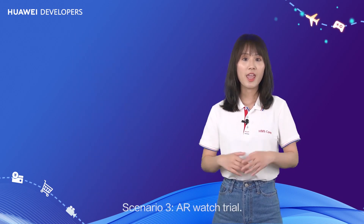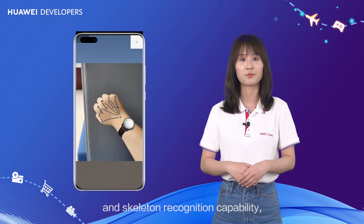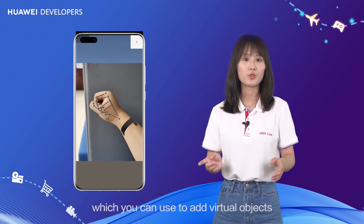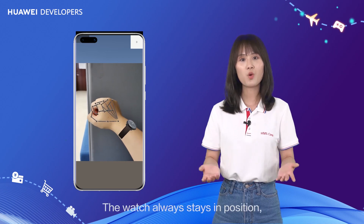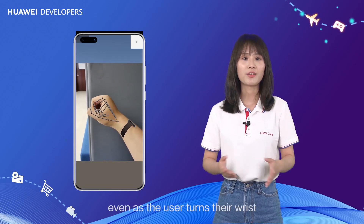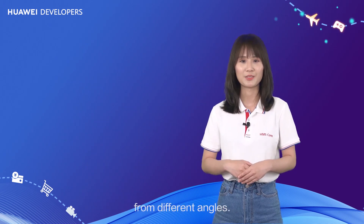Scenario 3 – AR watch trial. HMS Core AR Engine provides the single-hand joint and skeleton recognition capability, which you can use to add virtual objects on the hands or wrists. The watch always stays in position, even as the user turns their wrists and sees how the face and strap look from different angles.